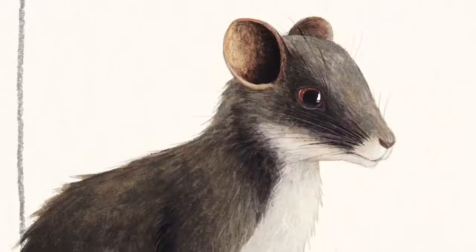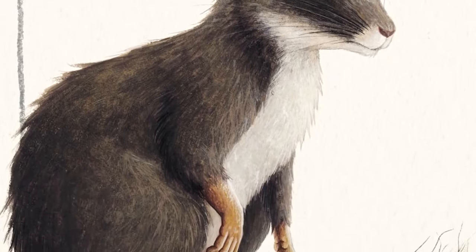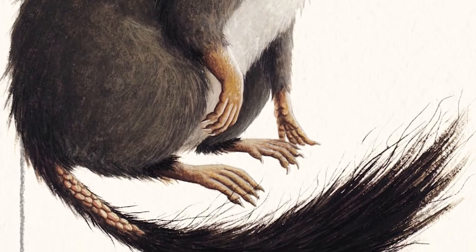Mammals are one of the best researched taxonomic classes of all animals, so it's really unprecedented that we don't know when these animals are active, what they eat, or where they spend most of their time. These animals look a lot like a squirrel, but under the bushy fur of the tail, you can find scales.